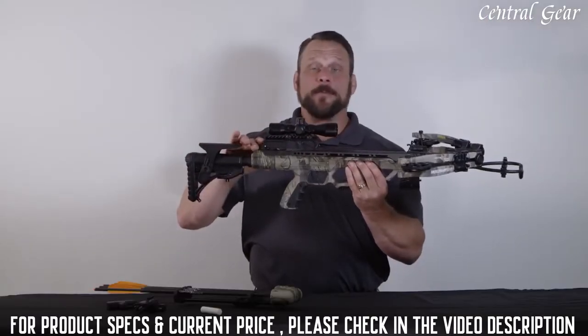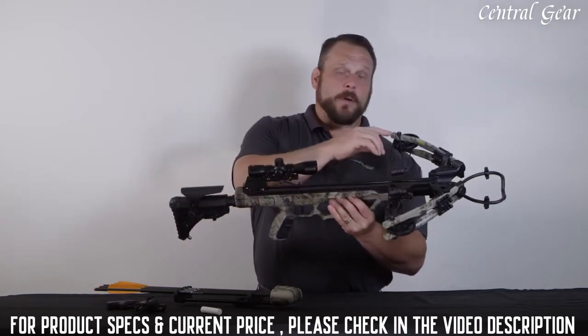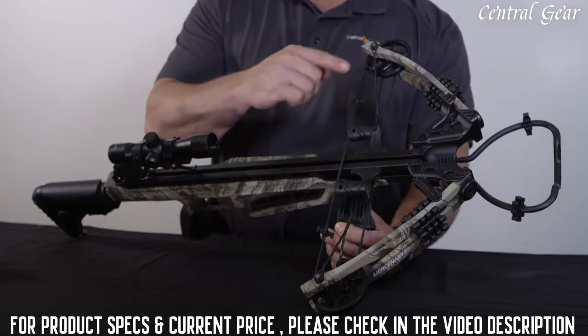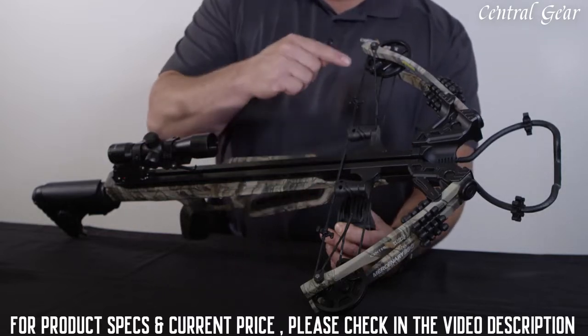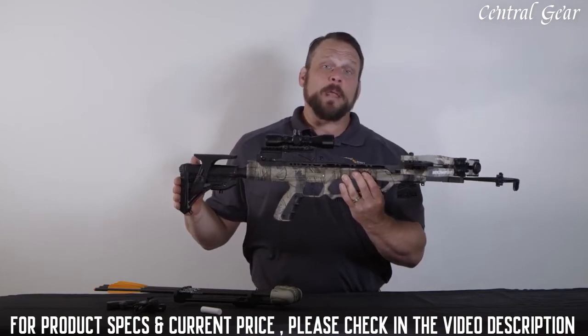The Mercenary shoots 390 feet per second and produces 135 foot-pounds of energy. When uncocked, the crossbow is 18 inches axle to axle and 14 inches when it's cocked. It's about 36 inches long and weighs 7.8 pounds.